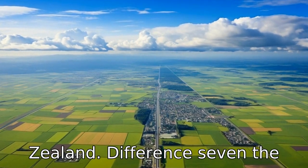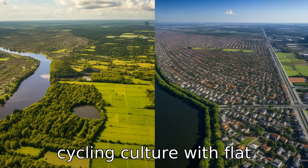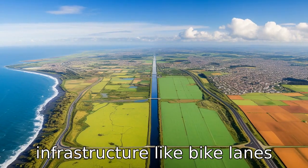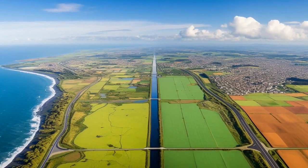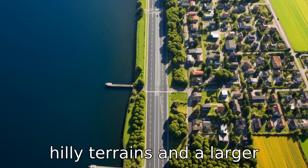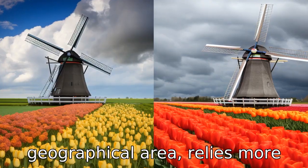Difference 7. The Netherlands has a well-developed cycling culture, with flat terrains and extensive cycling infrastructure like bike lanes and bike parking stations — cycling is a primary mode of transport. New Zealand, with hilly terrains and a larger geographical area, relies more on cars.